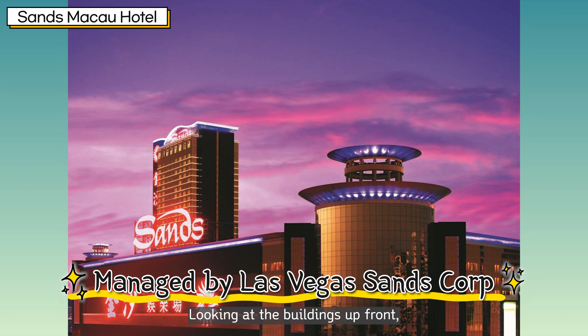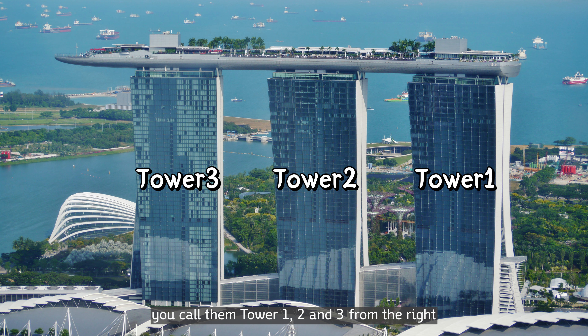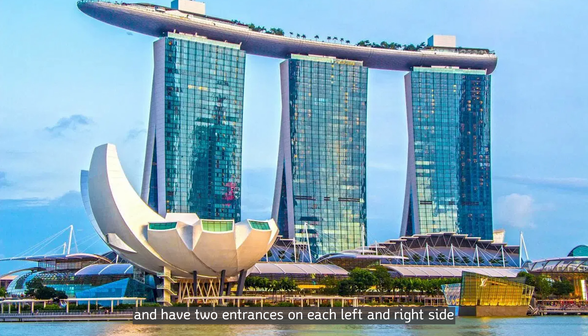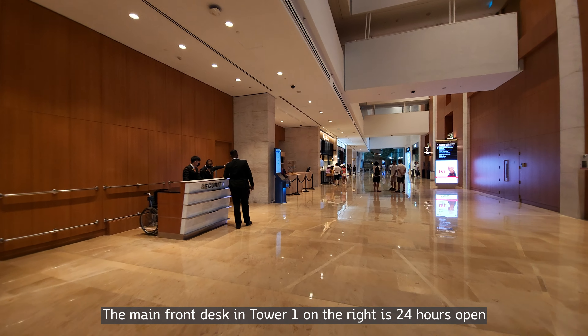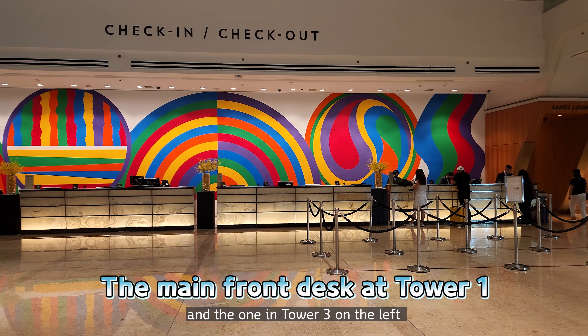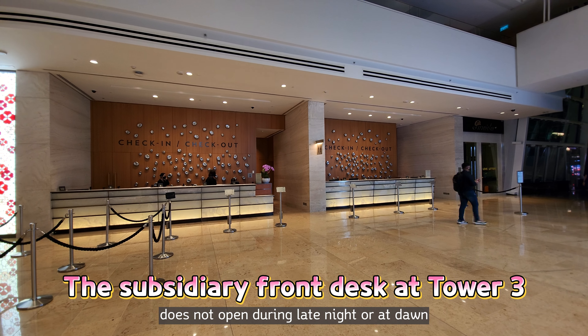Looking at the buildings up front, you call them Tower 1, 2, and 3 from the right. The hotel is connected from the lower floor all the way up to the top pool and has two entrances on each left and right side. There are also two front desks, one for each entrance. The main front desk in Tower 1 on the right is open 24 hours, and the one in Tower 3 on the left does not open during late night or dawn.